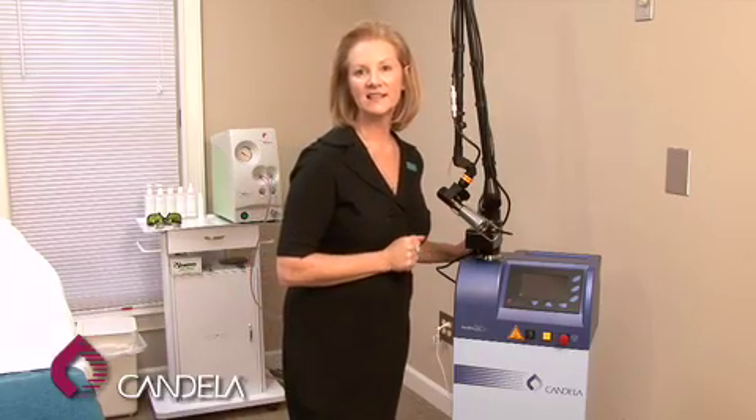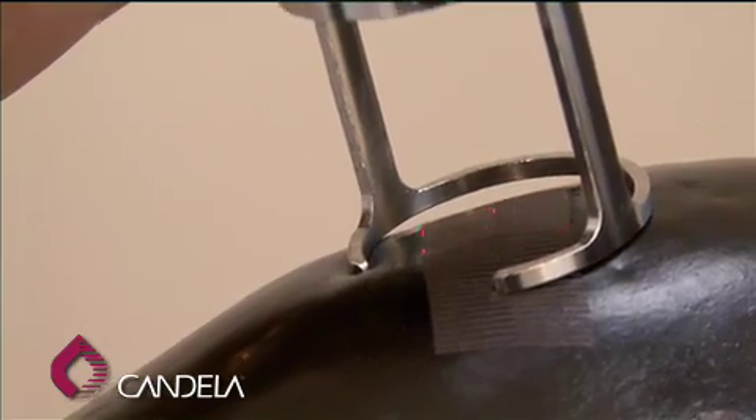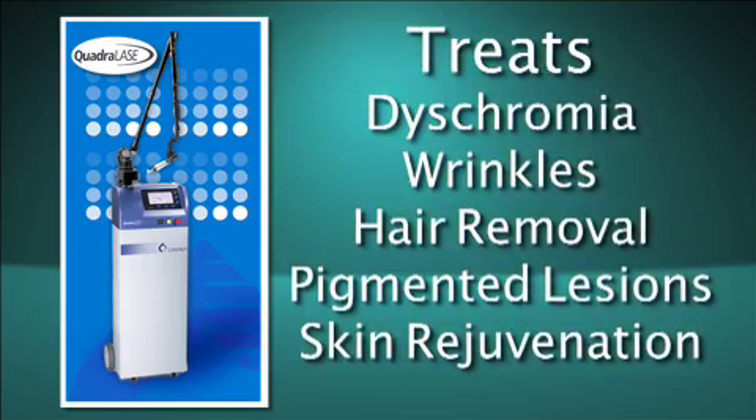Here we have our new Quadrilase device, and it's our new fractional CO2 device. It is the buzz right now. It peels the skin and is used to treat dyschromia, wrinkles, hair removal, pigmented lesions, and rejuvenation.